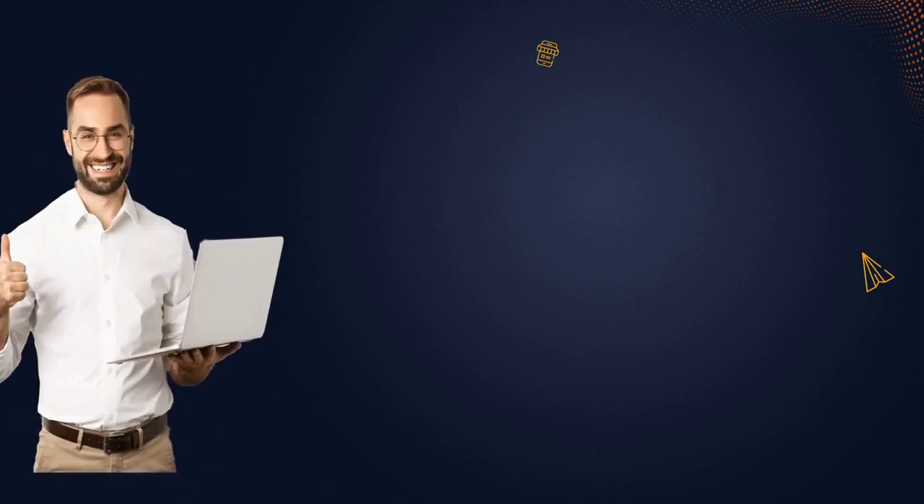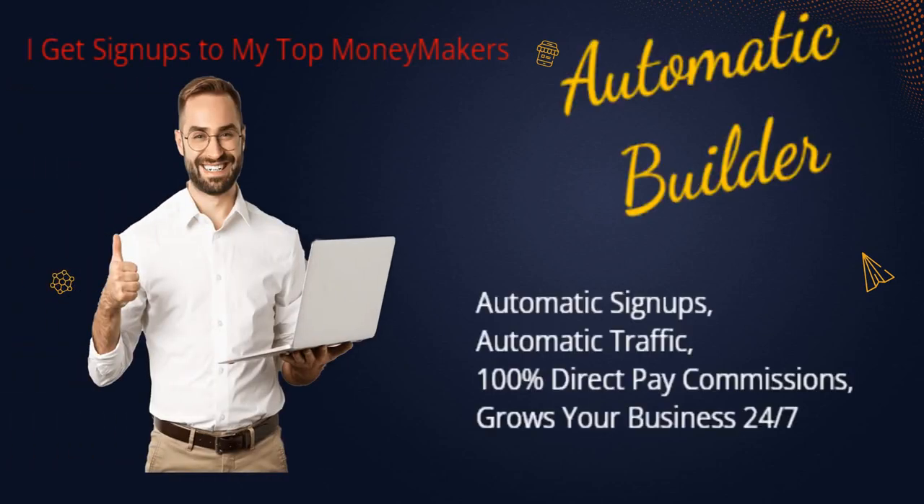Are you looking to take your network marketing business to the next level? Look no further than Automatic Builder, the ultimate solution to streamline and automate your network marketing efforts. With Automatic Builder, you can easily manage and track your leads, sales, and commissions all in one place.